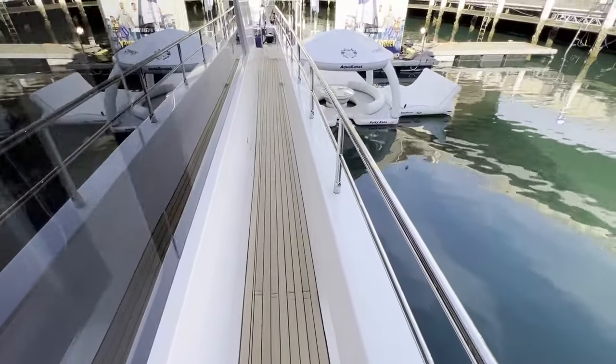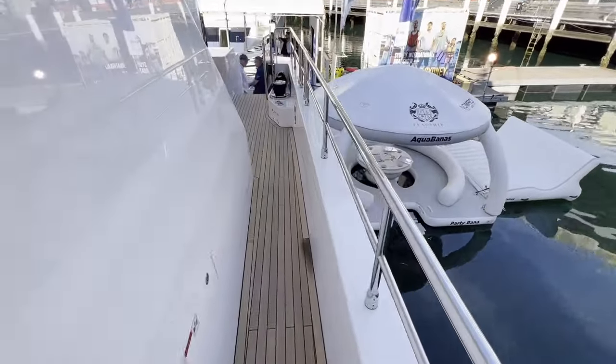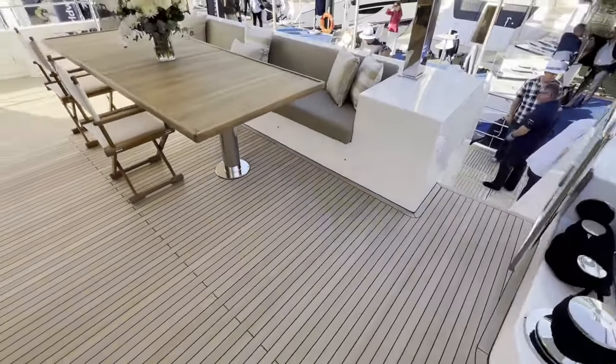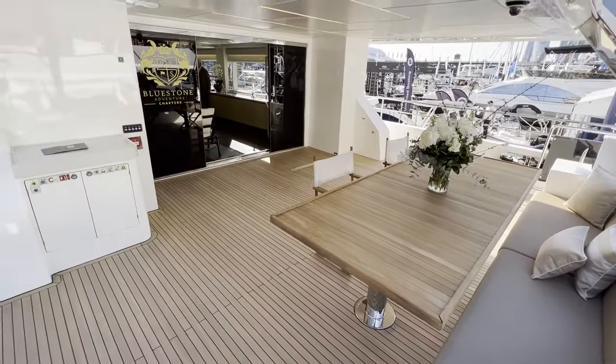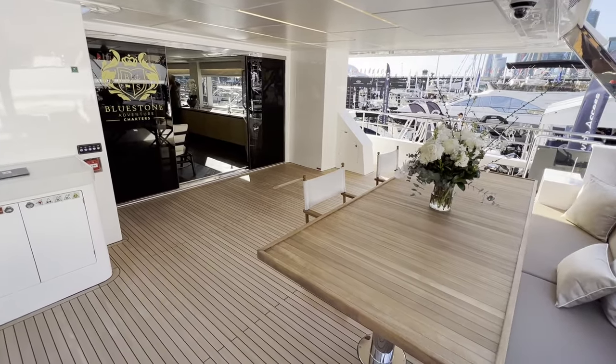Very beautiful boat. I hope you enjoyed the video. Thanks for watching — bye-bye.